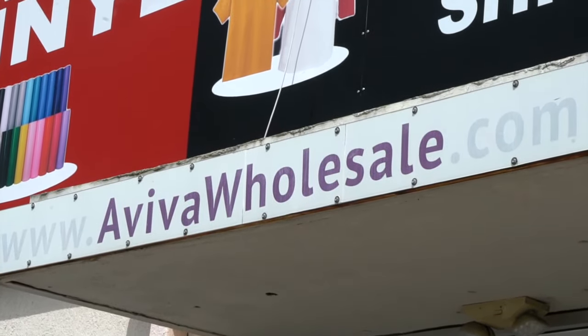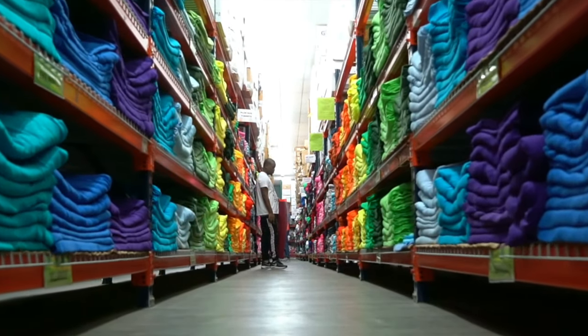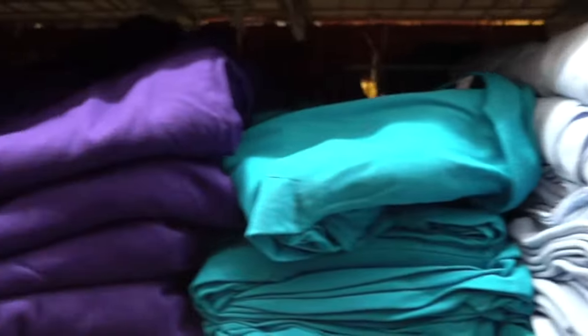Welcome to Aviva. Aviva is your one-stop shop for your custom apparel and promotion business. We carry first quality Gildan t-shirts, more than 30 colors available in adult, youth and toddler sizes.